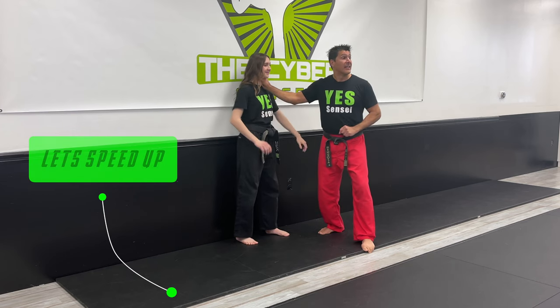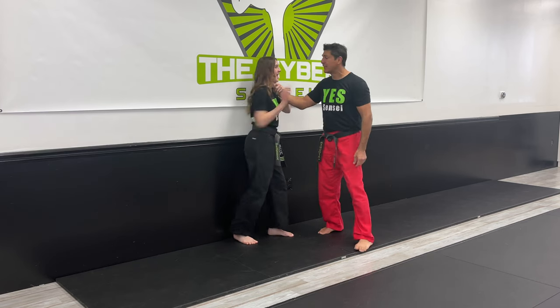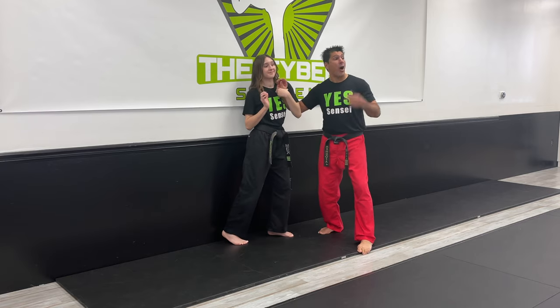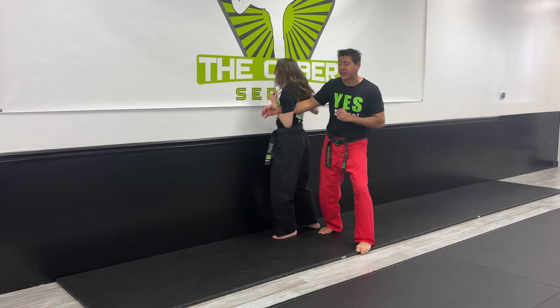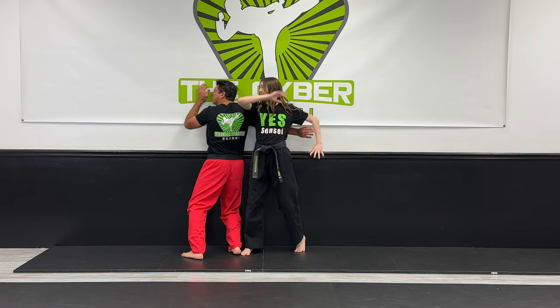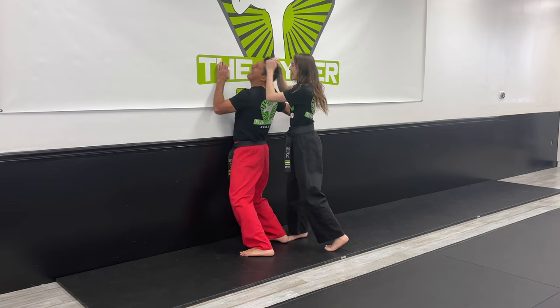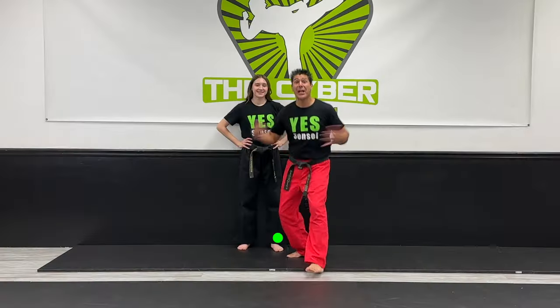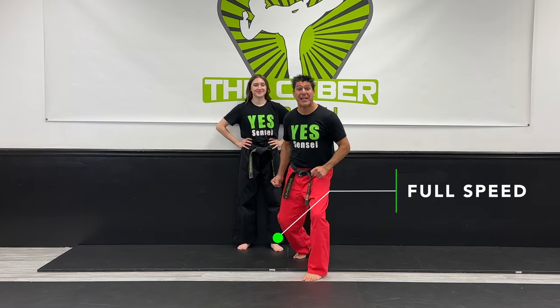Let's speed it up as you follow along. One: secure the hand and strike the face. Two: bite over with the elbow, stay close to the wall, and force them into the wall with an elbow smash. Three: secure the head with two hands, double head smash, and set up the choke. Here's what it looks like again at full speed.